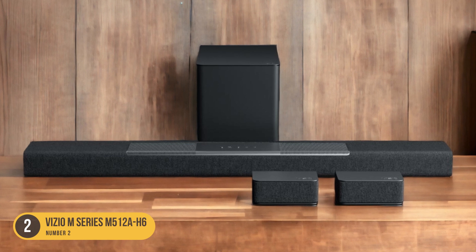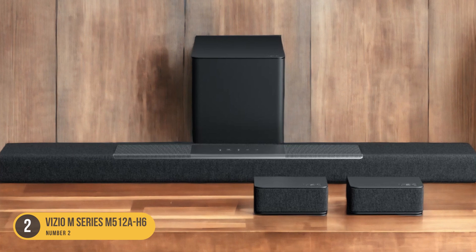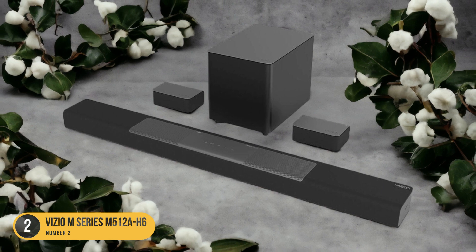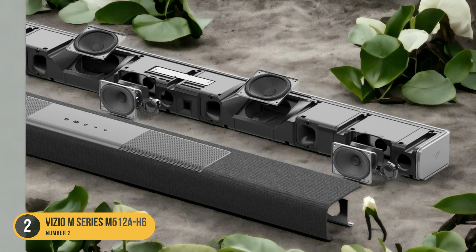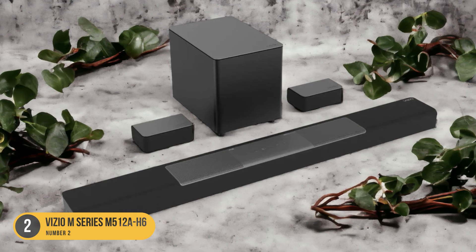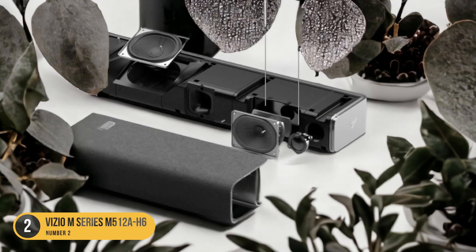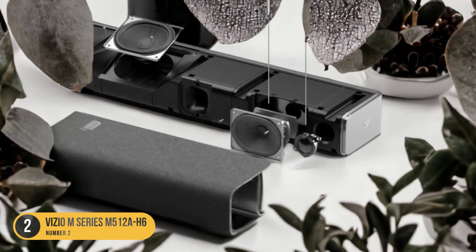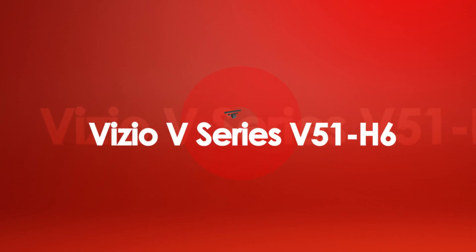In terms of design, the Vizio M Series M512 AH6 is sleek and modern, with a slim profile that won't take up too much space in your living room. It also comes with a wireless subwoofer that delivers deep, powerful bass, adding an extra layer of intensity to your movie-watching experience. Setting up the Vizio M Series M512 AH6 is a breeze thanks to its easy-to-use interface and simple connectivity options. You can connect it to your TV using HDMI ARC or optical input, and it also supports Bluetooth for wireless streaming from your mobile devices.